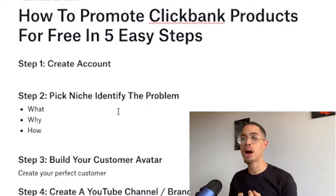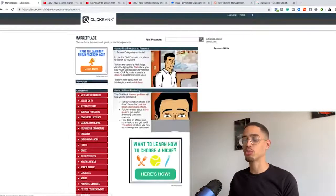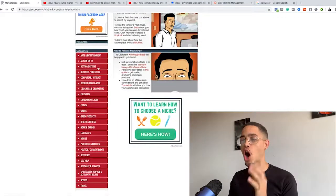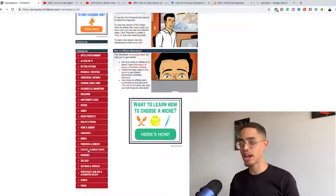The next step is pick your niche and identify the problem you're trying to solve. Once you create an account and log in, you'll go to the affiliate marketplace, which will bring up all these different categories. A niche is just a category — a sector in the marketplace — like health, romance, home and garden, languages, and so on.